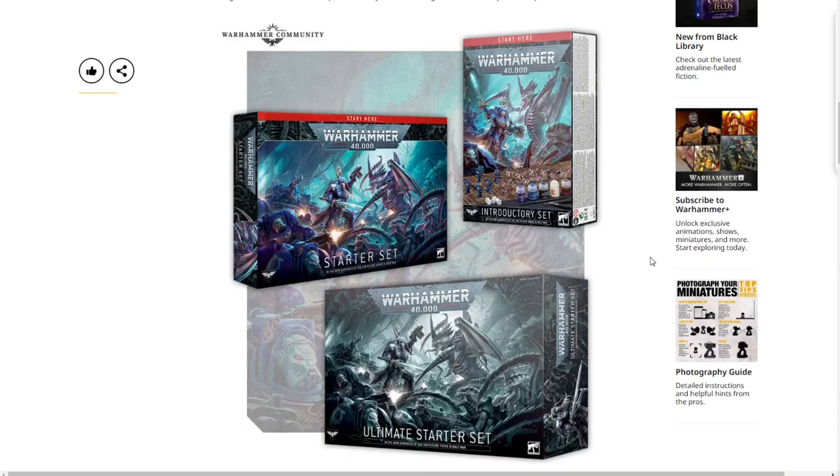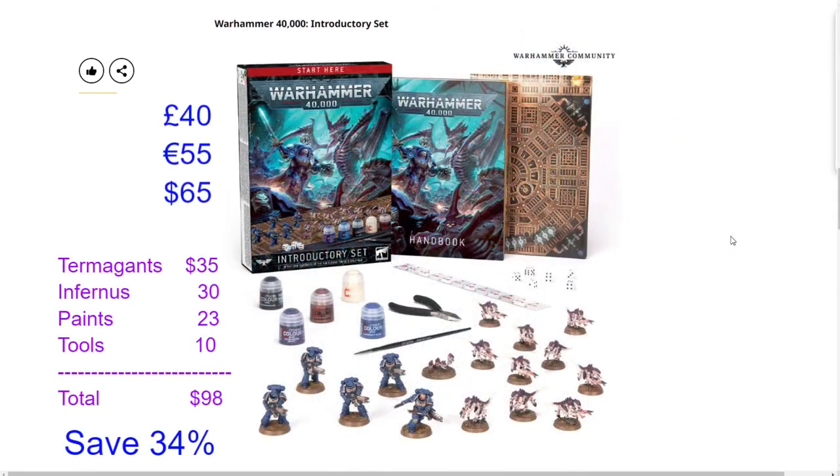Welcome back to the channel — Warhammer Man Studios, I'm Warhammer Man. Today we're taking a look at this week's official prices for the three new box sets coming out: the Introductory Set, the Starter Set, and the Ultimate Starter Set. We're going to look at official prices in dollars, euros, and pounds, and do the actual breakdown to see what value these box sets provide.